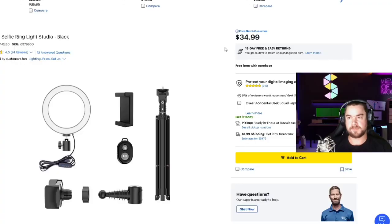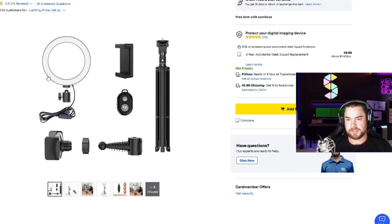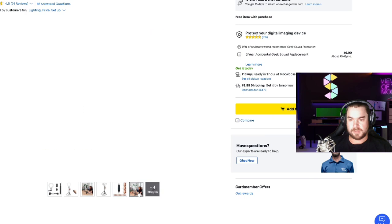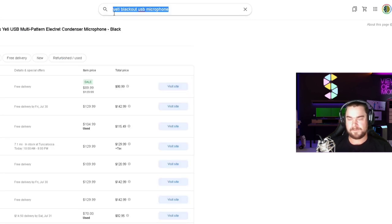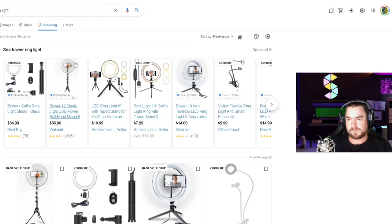Let me backtrack and show you the process one more time with another product to prove it works broadly. For our second product, we're going to do a ring light. Here it is on Best Buy for $34.99 — an eight-inch ring light that comes with a Bluetooth remote, a little tripod, and a phone clamp. So $34.99 is what our ring light costs. Up here in Google Shopping, let's look for this Bauer ring light. Best Buy is $34.99, Walmart is $36. Amazon is also showing listings here.